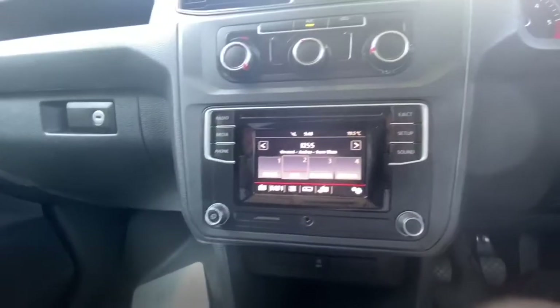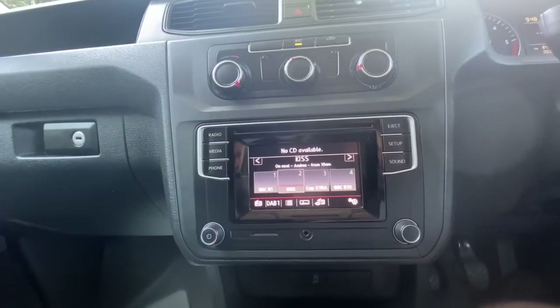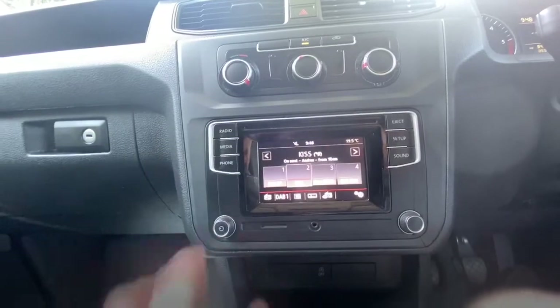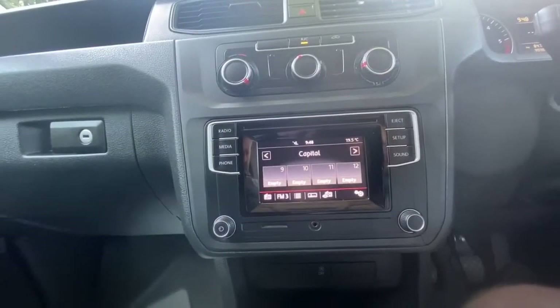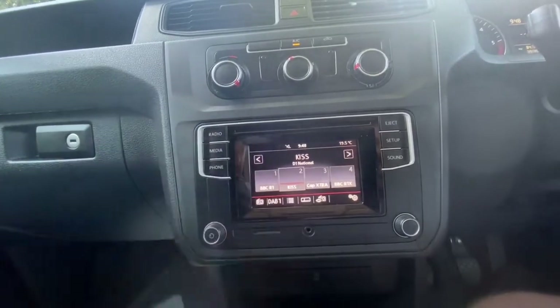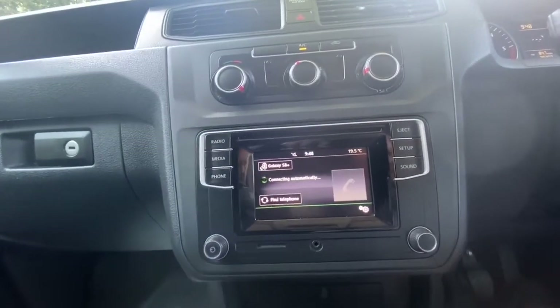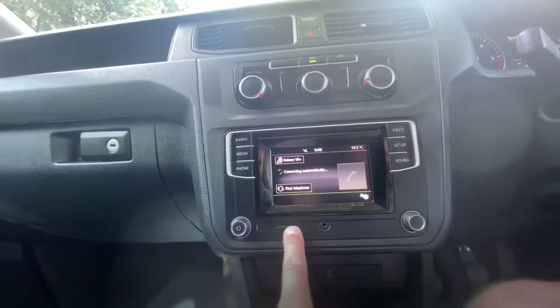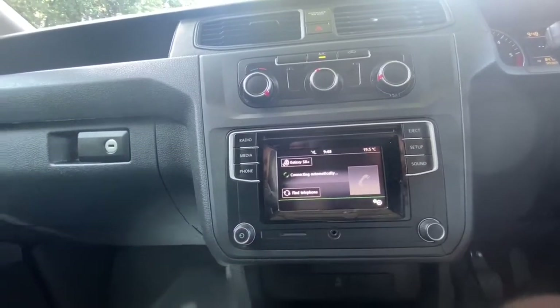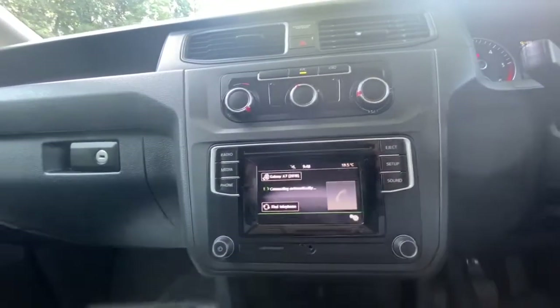It's got the media centre with CD player. It's got the radio with AM, FM and DAB - that's a nice option. It's got the phone, so it's got Bluetooth, and it's got an SD card slot as well. Worked really well. Obviously in these VWs, they are what they are - they're pretty damn good.